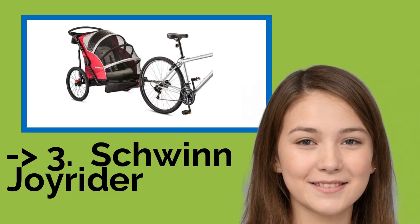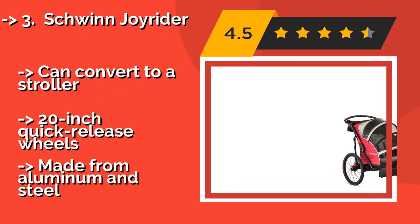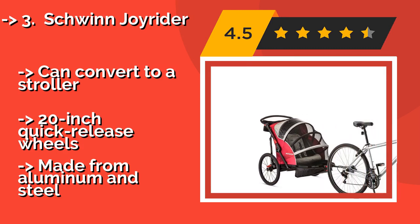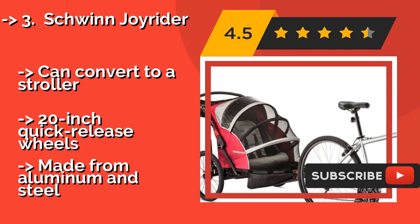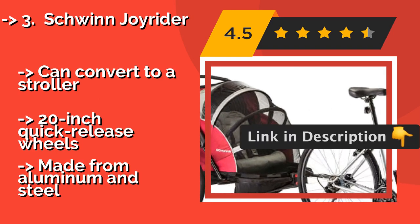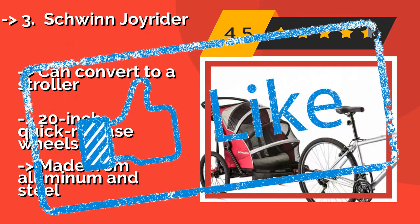The Schwinn Joyrider, about $360, features a retractable canopy that makes it look like a cross between an accordion and a pill bug. It works exceedingly well for getting passengers in and out without difficulty, as it's a breeze to open and shut from one leg of the trip to the next. It can convert to a stroller and has 20-inch quick-release wheels, but is made from aluminum and steel.